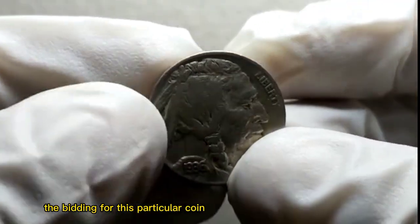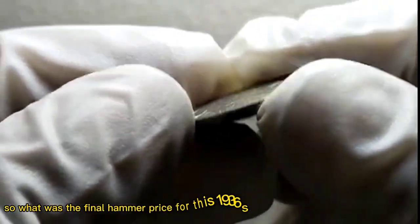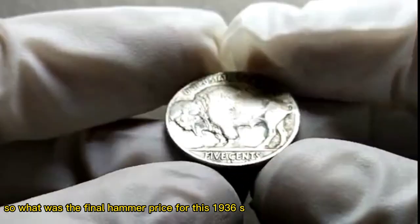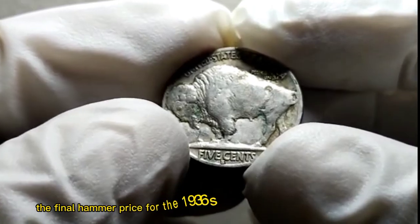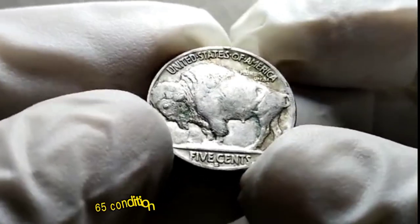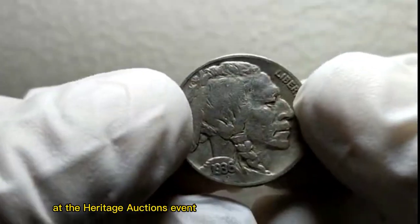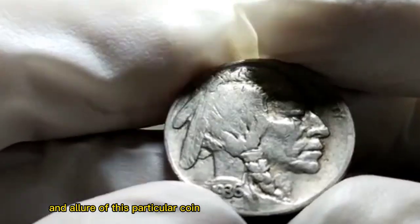As a result, the bidding for this particular coin reached impressive heights. The final hammer price for the 1936 S. Buffalo Nickel in MS-65 condition at the Heritage Auctions event was a staggering $50,000. This record-breaking price demonstrates the value and allure of this particular coin.